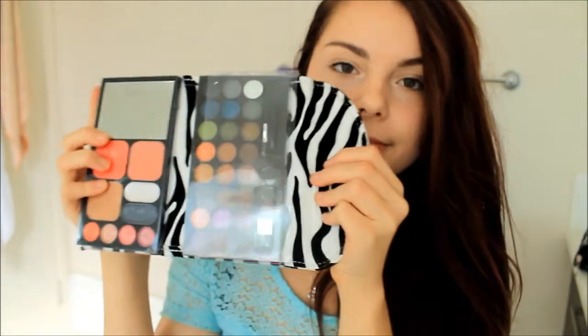At first I thought this was a wallet, but it was also Beauty Treats and when I opened it I was surprised. How cool is that? It's so cute — it's like two palettes in a little palette thing. It's just gorgeous and I absolutely love this, especially those shiny ones right there.